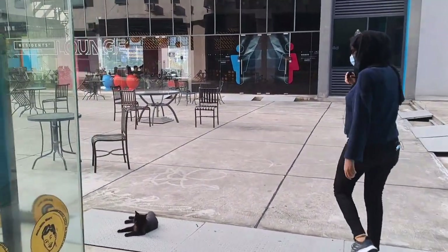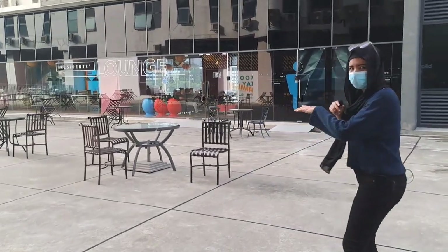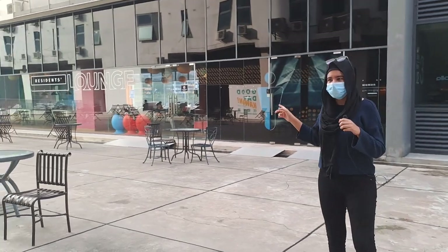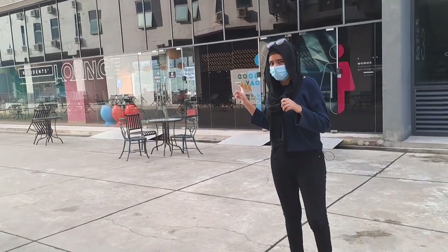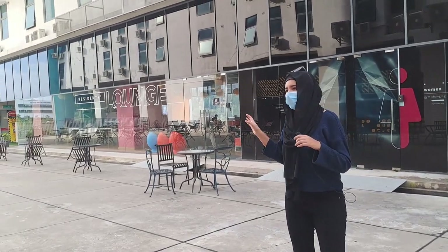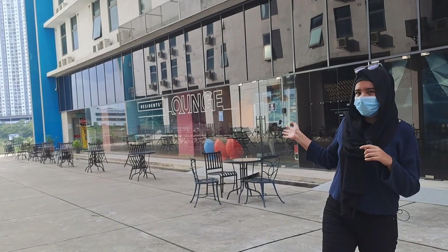Here comes another cat — a black cat. She's also very friendly. This is the residential lounge. It usually opens on working days at 6 PM and is for hostel students only. During holidays they have opened it for the whole day.